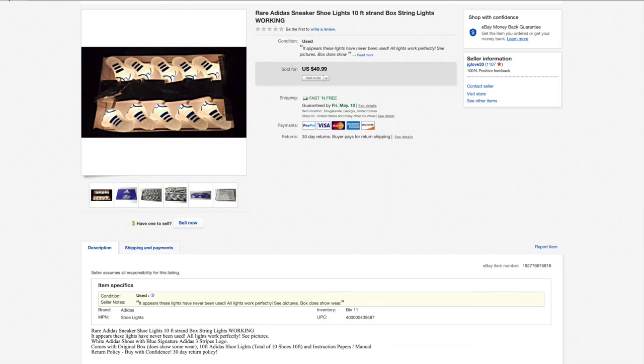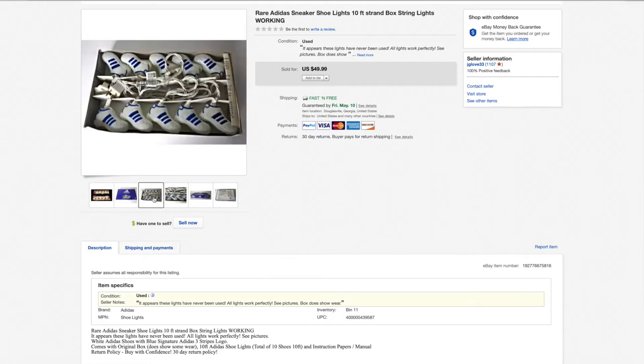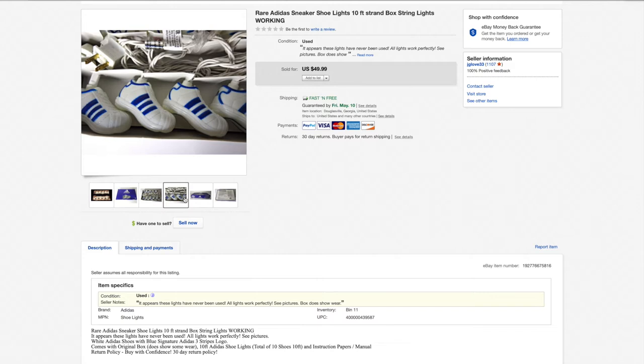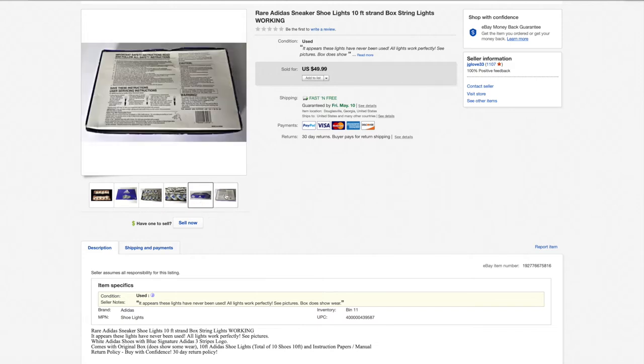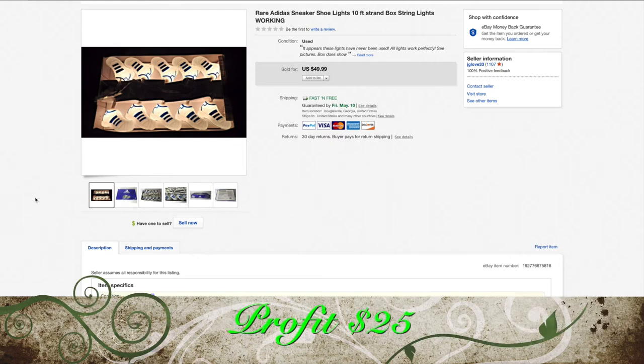These are really cool — I had a hard time not keeping them myself. These are some rare Adidas sneaker shoe lights. I do have one more of these left. This one sold on a best offer of $40. They're really, really cool — kind of like Christmas lights but you could use them for a multitude of different things. I only paid $3 for them. They shipped for $7. eBay and PayPal got $5. So my net profit was $25.